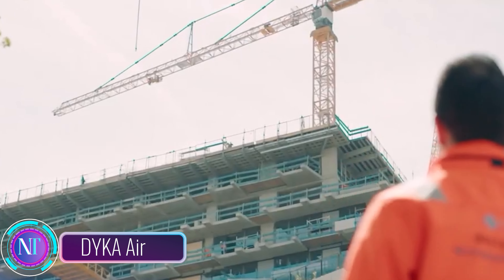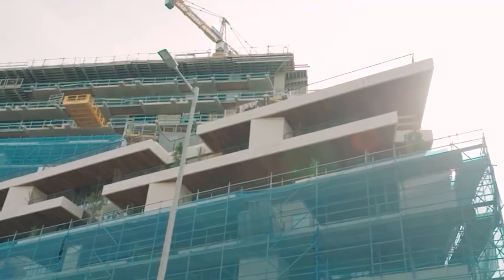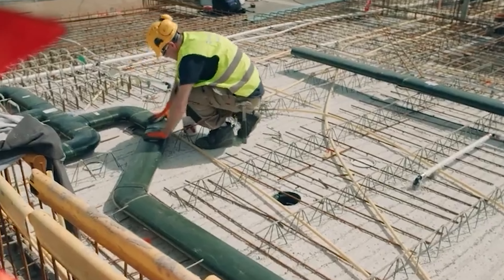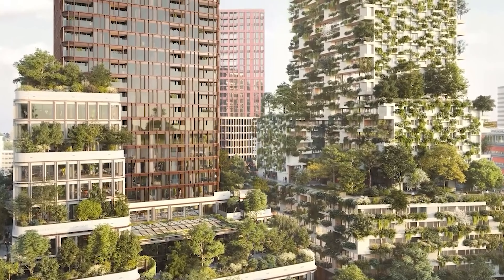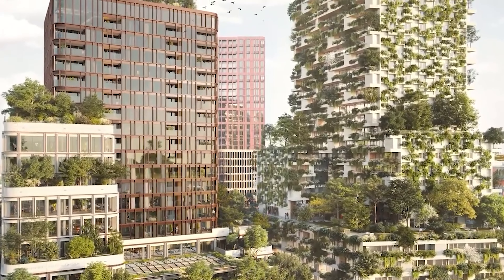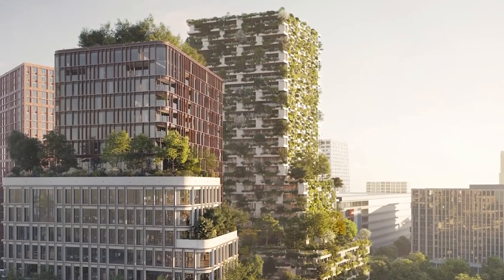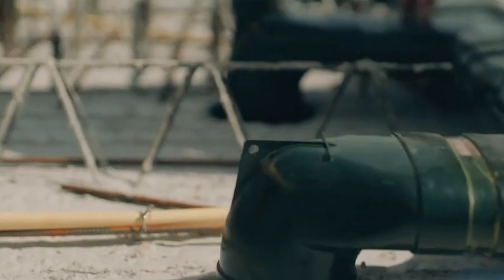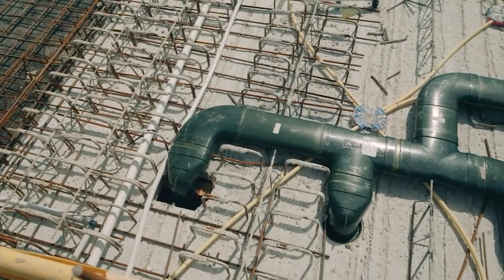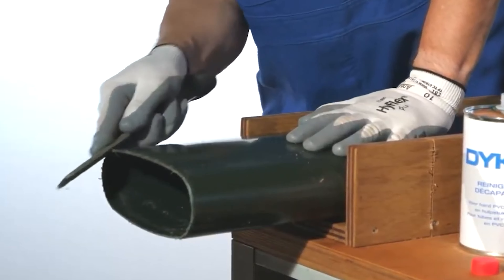Let's dive into an exciting project in the Dutch city of Utrecht — DYKA Air, a neighborhood promoting better health through innovation. They're building the Wonderwoods residential complex, and what sets it apart is around 10,000 plants adorning its facade, producing a whopping 41 tons of oxygen annually. This green initiative not only enhances the environment but also contributes significantly to better air quality. To ensure efficient ventilation, engineers have installed the DYKA Air system.